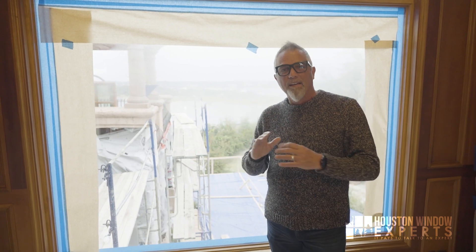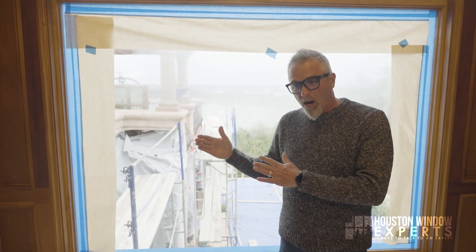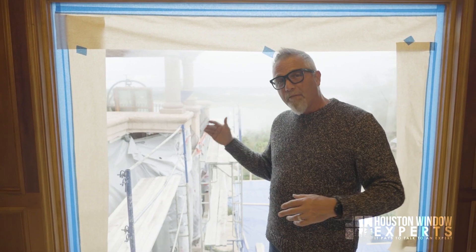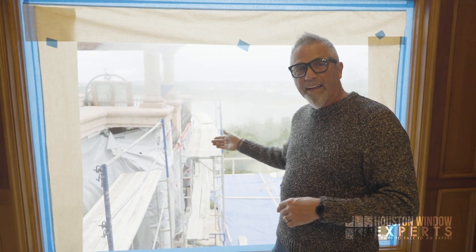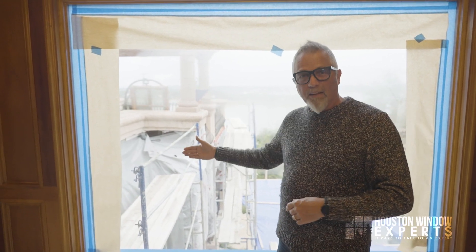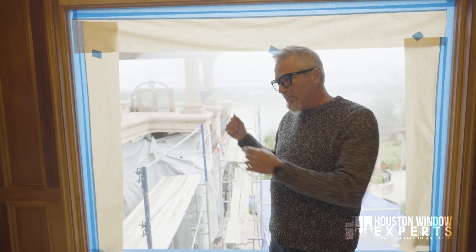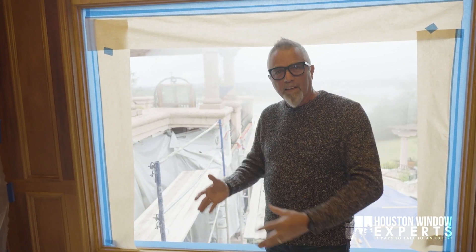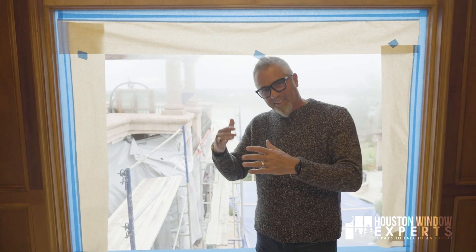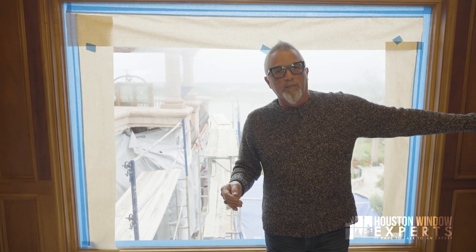I had a homeowner one time who had a pool — very small backyard, pool about eight feet away from a big window. Only that one window would get condensation on that wall, but another window about 20 feet from the pool wouldn't. Why? Because the area closer to the pool had more humidity and dew on the outside than the area further away.